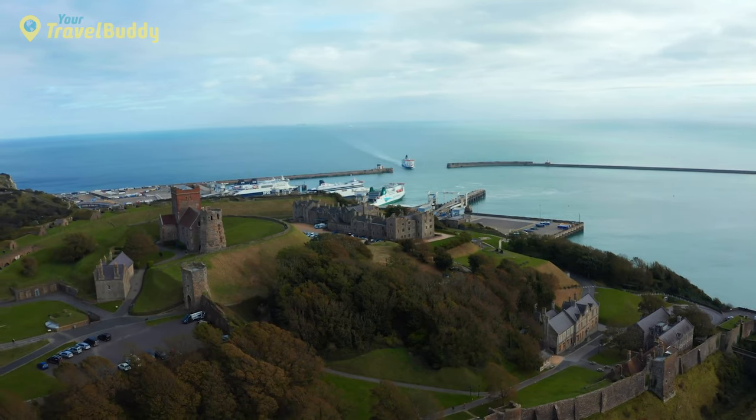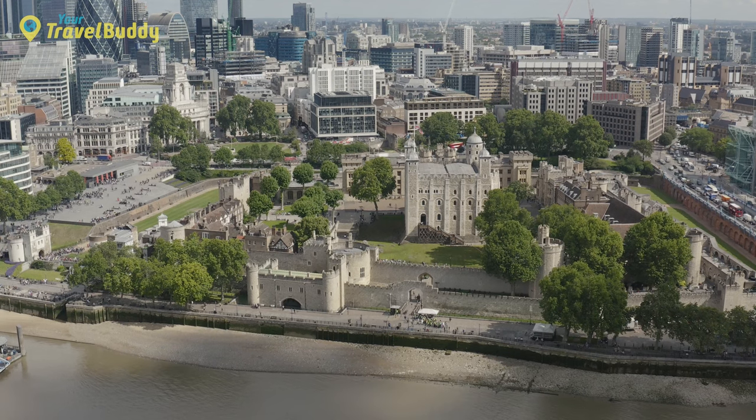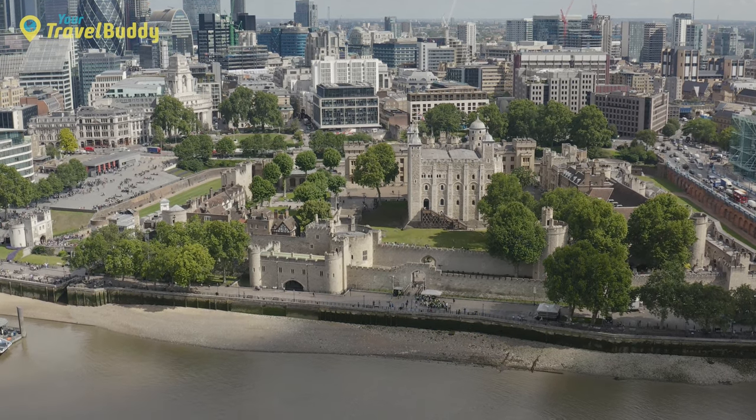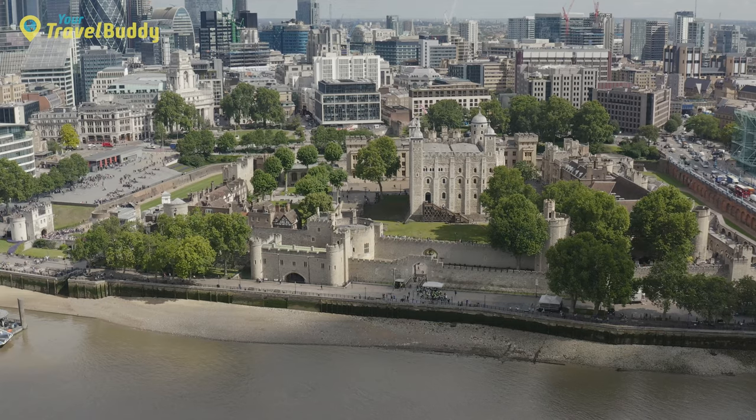Other buildings within feature exhibitions dedicated to life at court during Tudor times and displays about what life was like for those kept prisoner there. Guides dressed in period costumes often lead tours around the grounds, giving visitors a greater insight into why the Tower of London remains such an important part of Britain's history today.